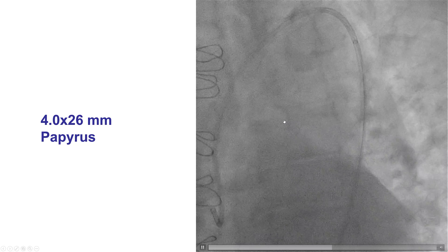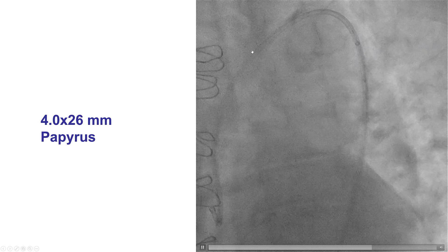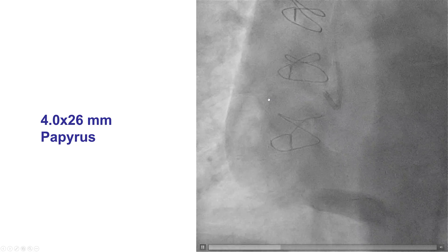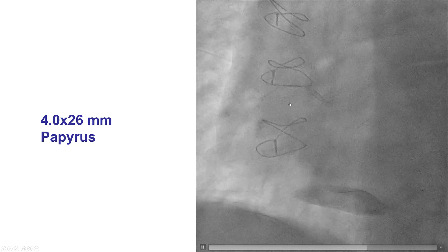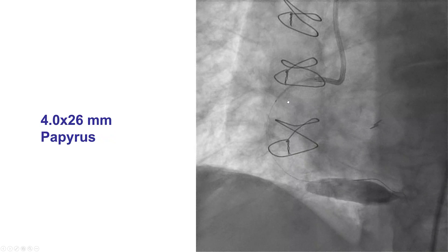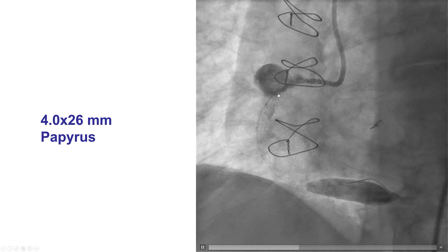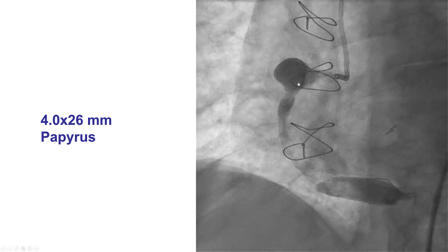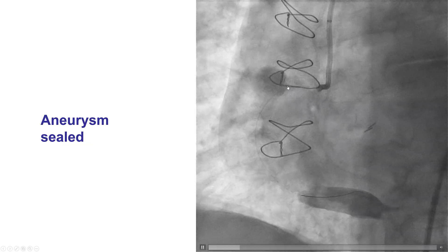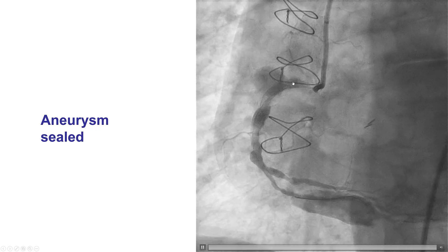The 5.0 mm covered stent had been damaged and could not cross through the collar of the GuideLiner, but a 4.0 by 26 millimeter Papyrus stent did go through the collar without problem and delivered very nicely into the proximal to mid-right coronary artery through the guide extension. The Papyrus stent was unsheathed and after a contrast injection to verify position — just distal to the neck of the aneurysm proximally — it was deployed. This was encouraging because contrast was actually entrapped in the aneurysmal cavity. The angiogram afterwards showed good result with actual exclusion of the aneurysmal cavity and no increase in contrast density after injection.